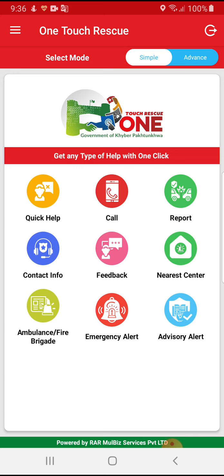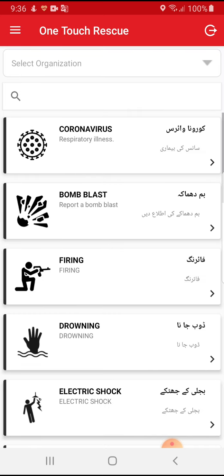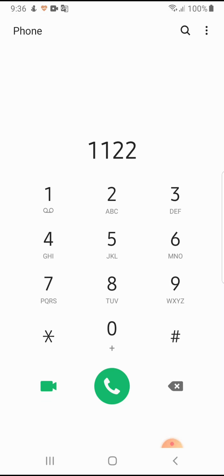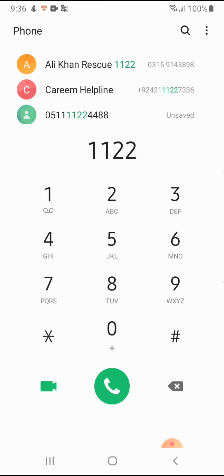If a person wants to talk to a representative from a certain department, he needs to click on the Call icon. For example, if a person needs to report a bomb blast nearby, he just needs to click the bomb blast icon and press Yes. The call number will automatically be displayed on the screen and he needs to click the Call button.